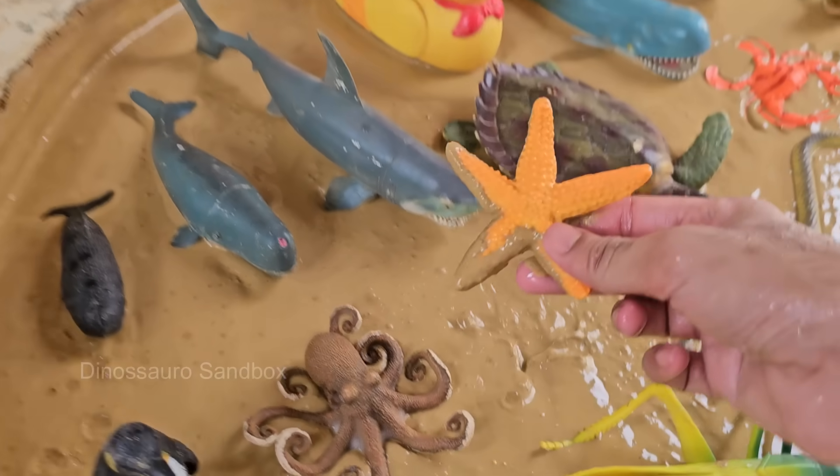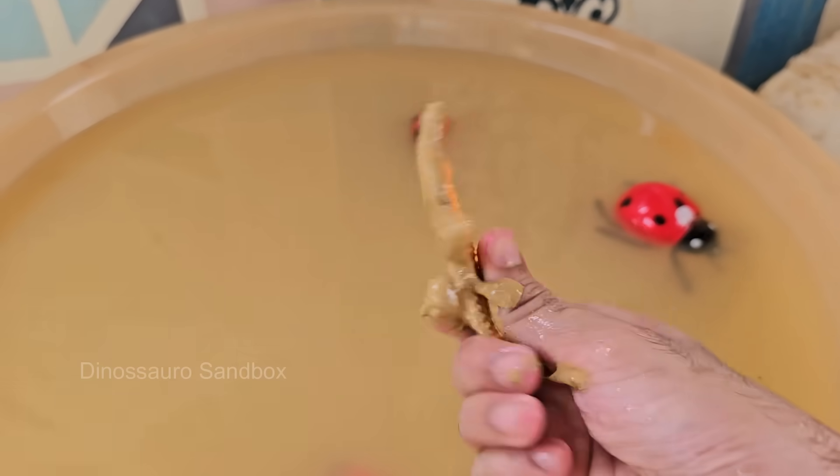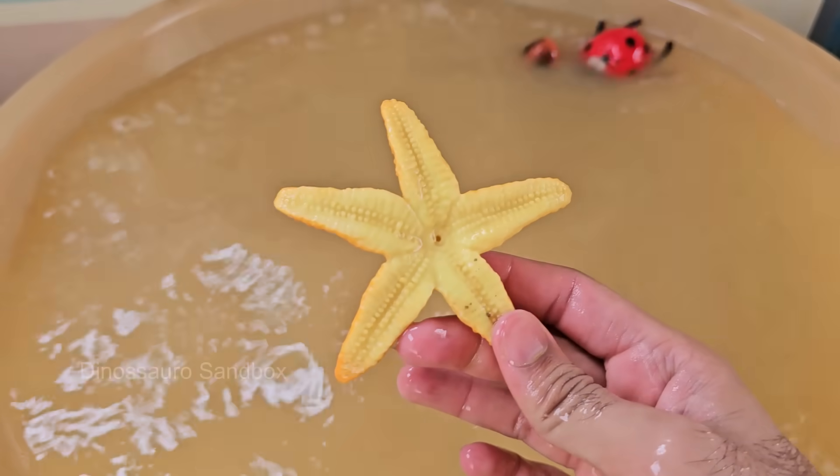Starfish are marine invertebrates with five or more arms. Although some species can have up to 40 arms, starfish have radial symmetry, meaning their body parts are arranged around a central point. This gives them the ability to regenerate lost arms.